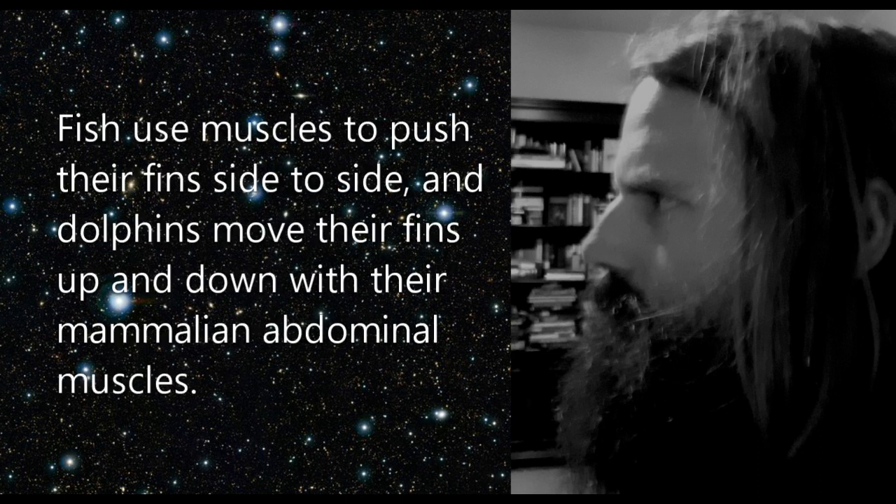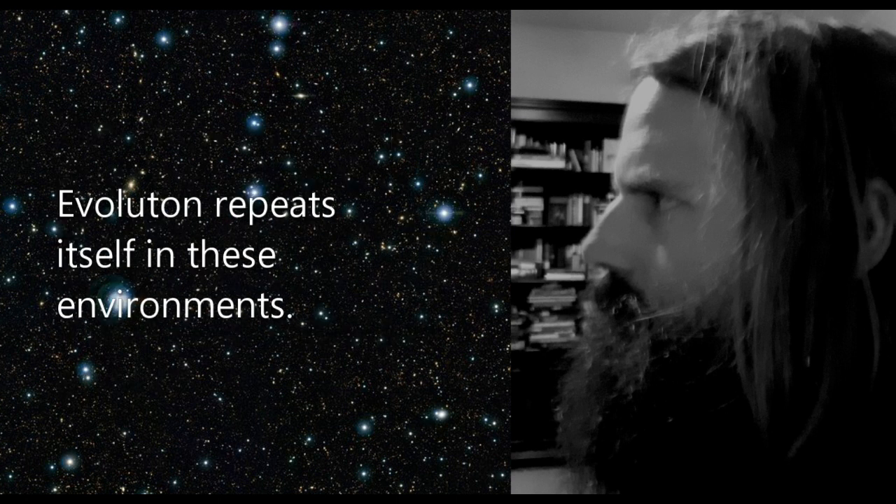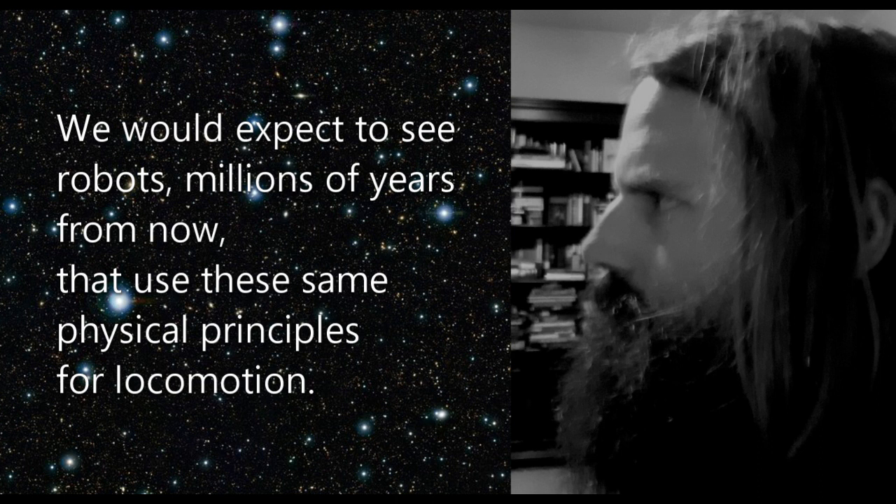Fish use muscles to push their fins side to side, and dolphins move their fins up and down with their mammalian abdominal muscles. Evolution repeats itself in these environments. We would expect to see robots millions of years from now that use these same physical principles for locomotion.